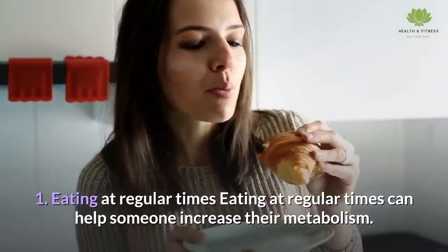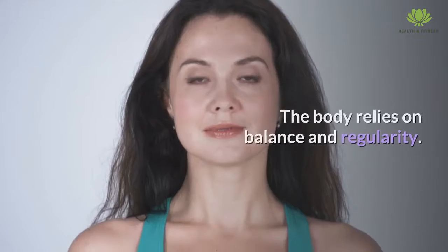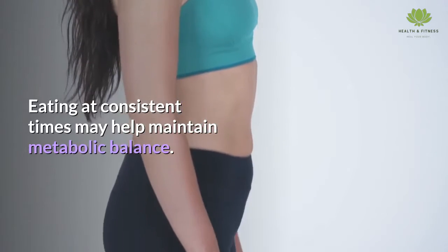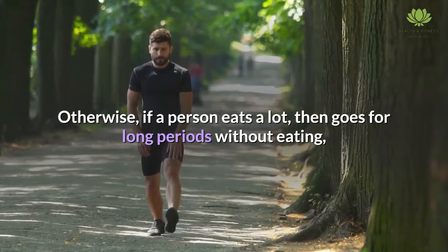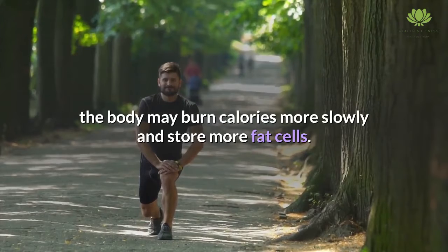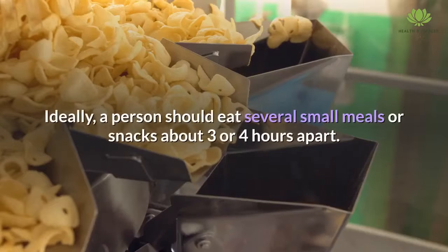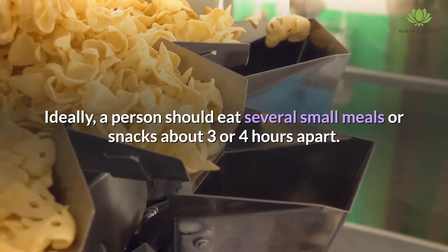Eating at regular times can help someone increase their metabolism. The body relies on balance and regularity, and eating at consistent times may help maintain metabolic balance. Otherwise, if a person eats a lot then goes for long periods without eating, the body may burn calories more slowly and store more fat cells. By eating at regular times, a person can reduce this tendency. Ideally, a person should eat several small meals or snacks about 3 to 4 hours apart.